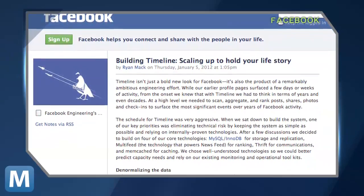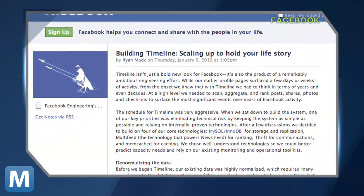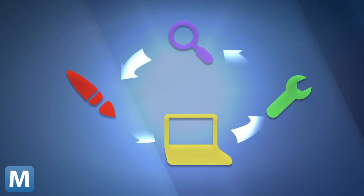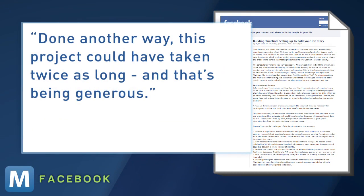Originally a 2010 hackathon project, but after the full team was assembled in 2011, the team was split into design, front-end engineering, infrastructure engineering, and data migrations. During the six-month-long build, each group worked simultaneously, so no group was waiting on another to finish something. Done another way, this project could have taken twice as long, and that's being generous.